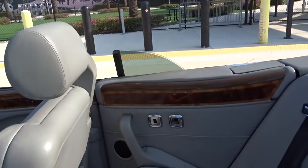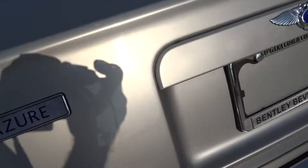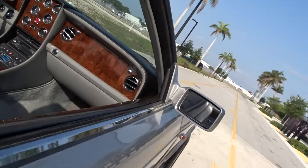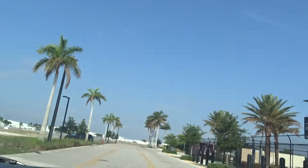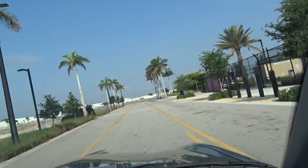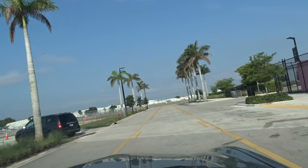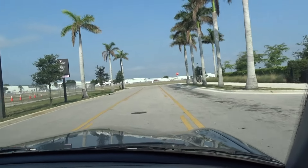Now we'll take it for a little ride around the block. If you've got any questions, you want to give Mark a call. You can reach him at 954-599-3911. He can answer any questions you might have about this Bentley Azure. If you're local, you're welcome to come by and look at it. We're located here in the Fort Lauderdale area, Oakland Park, Florida — it's a little suburb of Fort Lauderdale.